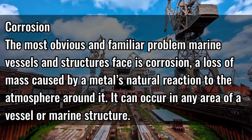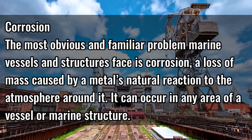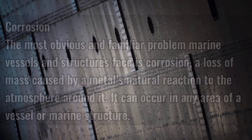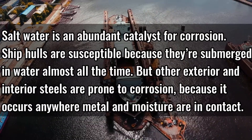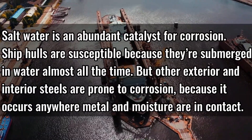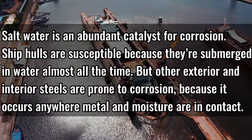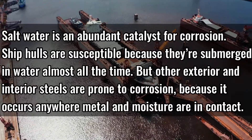Corrosion. The most obvious and familiar problem marine vessels and structures face is corrosion — a loss of mass caused by a metal's natural reaction to the atmosphere around it. It can occur in any area of the vessel or marine structure. Salt water is an abundant catalyst for corrosion. Ship hulls are susceptible because they are submerged in water almost all the time. But other exterior and interior steels are prone to corrosion because it occurs anywhere metal and moisture are in contact.